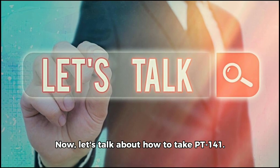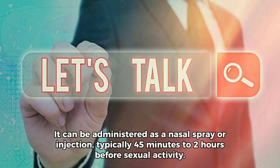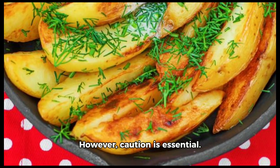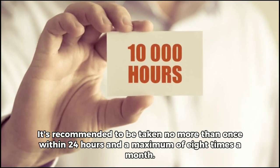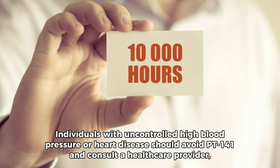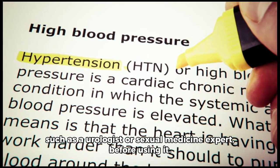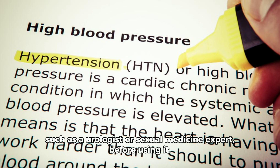Now, let's talk about how to take PT-141. It can be administered as a nasal spray or injection, typically 45 minutes to 2 hours before sexual activity. However, caution is essential. It's recommended to be taken no more than once within 24 hours and a maximum of 8 times a month. Individuals with uncontrolled high blood pressure or heart disease should avoid PT-141 and consult a healthcare provider, such as a urologist or sexual medicine expert, before using it.